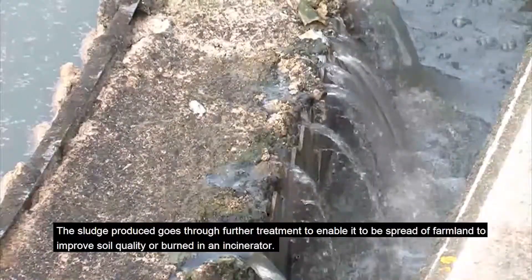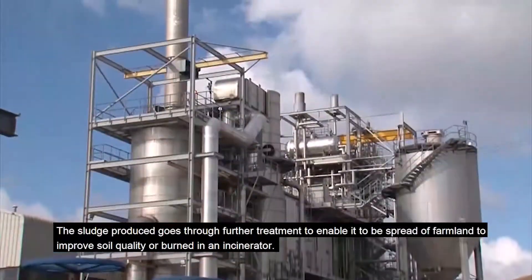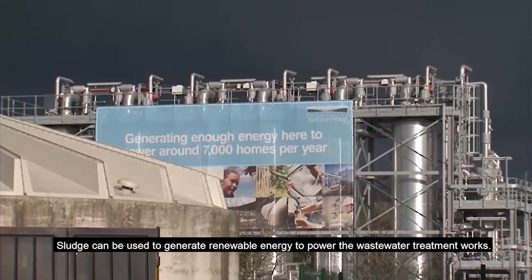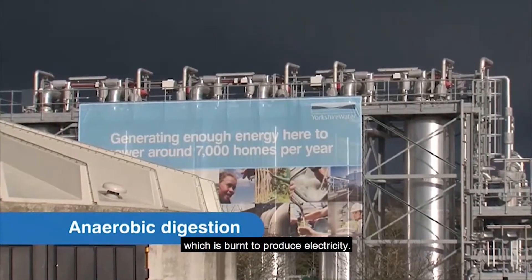The sludge produced goes through further treatment to enable it to be spread on farmland to improve soil quality, or burned in an incinerator. The sludge can also be used to generate renewable energy and power the wastewater treatment works. Using anaerobic digestion, methane gas is produced from the sludge, which is burnt to produce electricity.